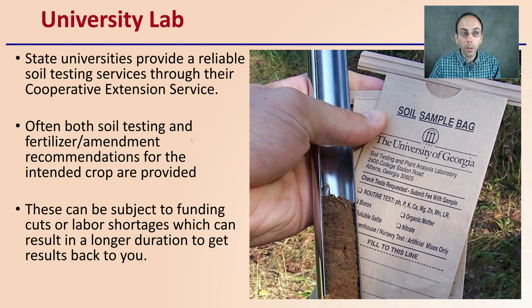There are university labs — state universities provide a reliable soil testing service through their cooperative extension service. Often, both soil testing and fertilizer and amendment recommendations for the intended crop are provided with university labs. These can be subject to funding cuts or labor shortages, which can result in longer durations to get the results back to you. I might want to check with the lab ahead of time to see what their anticipated turnaround time is upon receiving the soil.